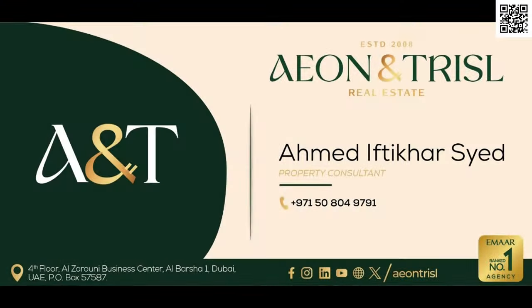This was just a quick overview about Emaar The Heights Country Club and Wellness. If you guys have any questions, feel free to let me know in the comments. Thank you so much for watching. I'll see you guys in the next one. Goodbye for now. You can conveniently reach out to me directly on my WhatsApp by scanning the QR code at the top right corner.